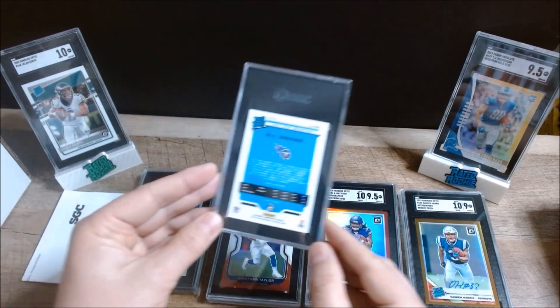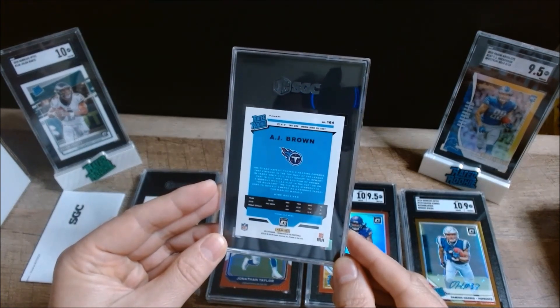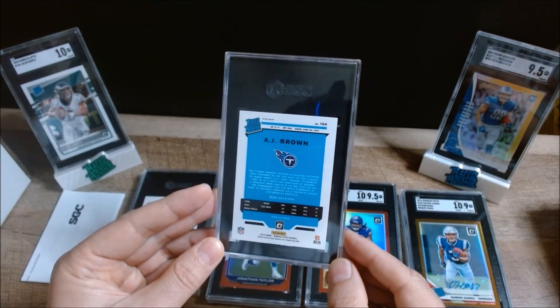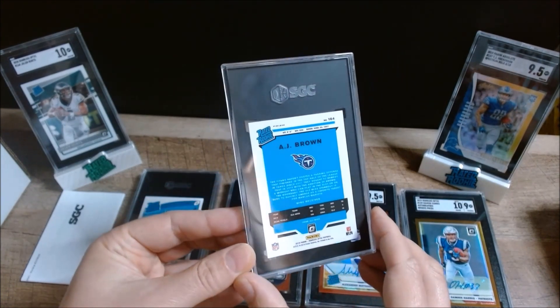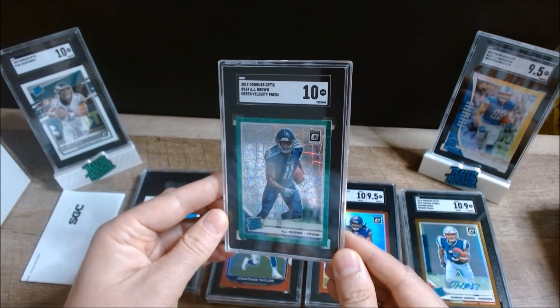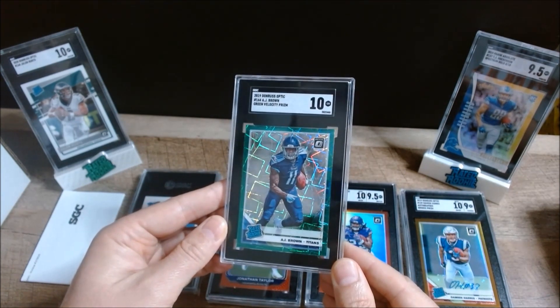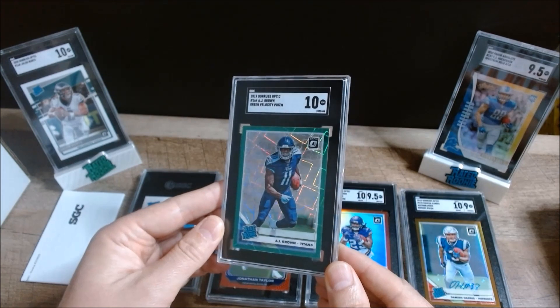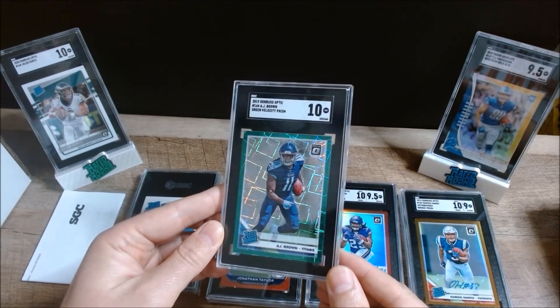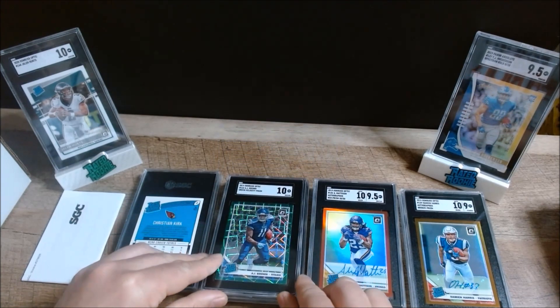Next up we have a 2019 Donruss Optic AJ Brown green velocity prism. I like the green especially since he's an Eagle now — it kind of has a nice color match — and I got a 10. Super excited about what he's going to do in Philadelphia. Right now he's a good buy with a chance to really make things happen.